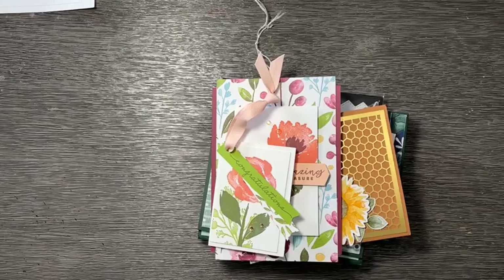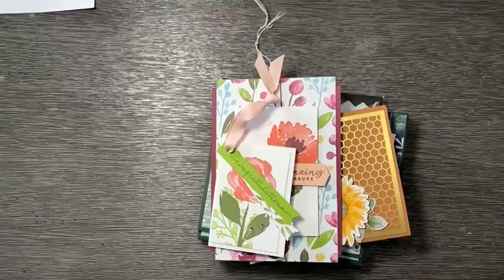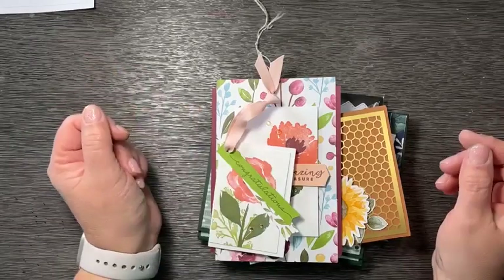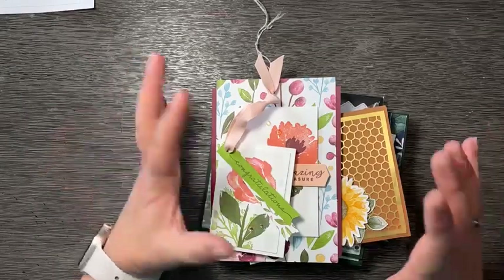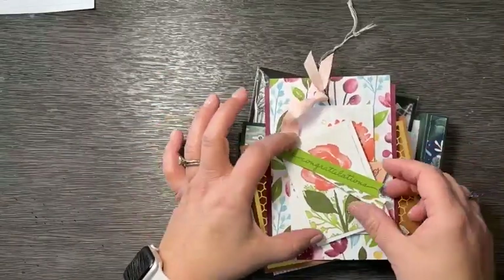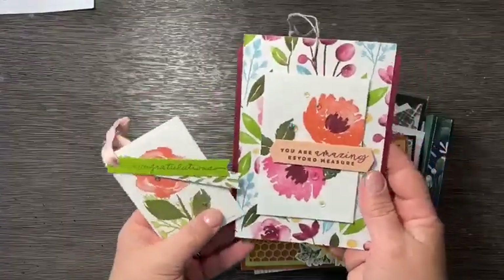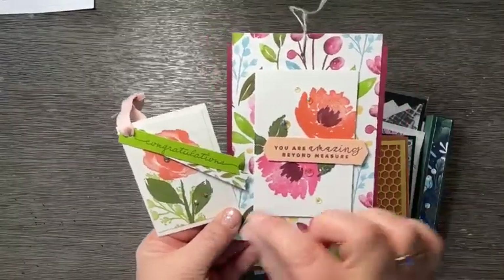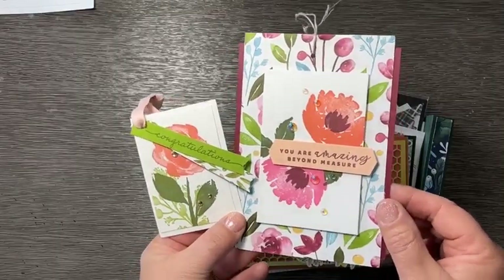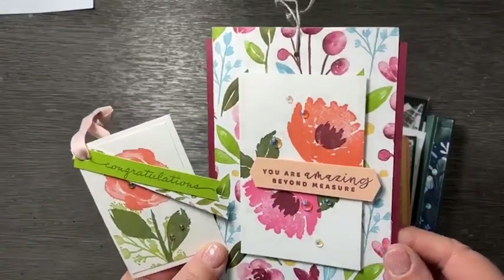If you are a fan of many different demonstrators in the Stampin' Up world, you probably heard about the amazing OnStage event that happened last weekend in many different locations. It was very, very fun and I have some things to share — some little gifts and things that I got. These were made by Stampin' Up folks and they were attached to gifts that I received. Look how cute — one, two, three, four, five, six little iridescent rhinestones on that!